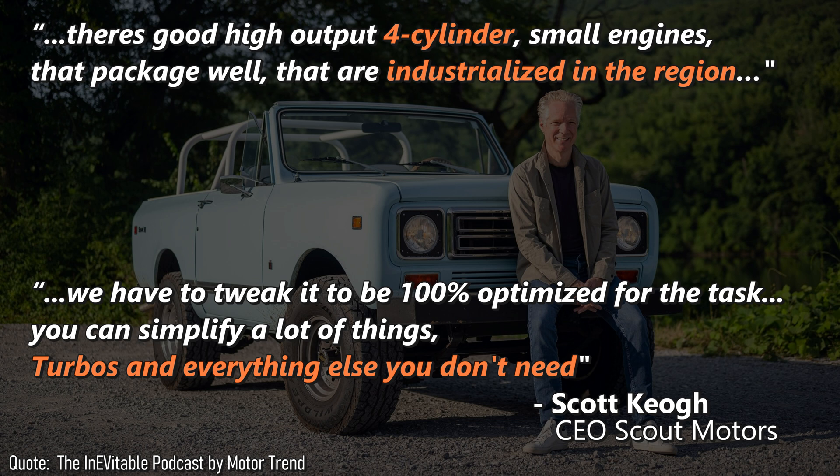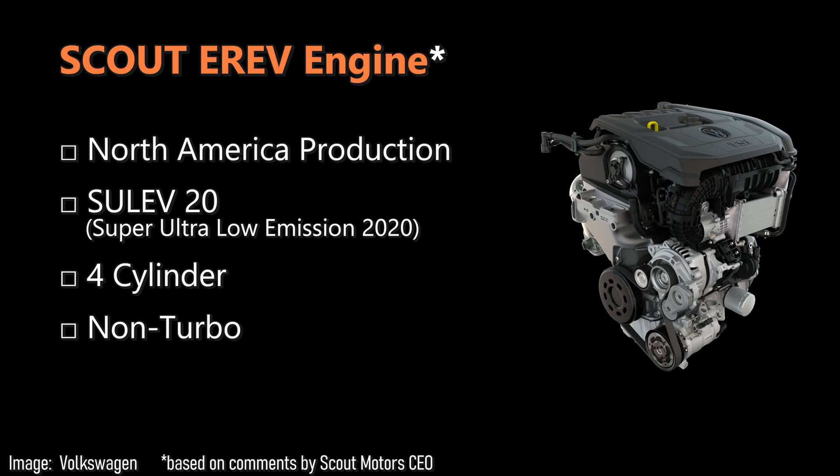The engine they will offer, tucked behind the solid rear axle, is a four-cylinder non-turbo. Some of the hints given by the Scout CEO include that the engine needs to meet U.S. emission requirements — not fuel economy requirements, which could change, but emission requirements. It needs to be a SULEV20 engine.